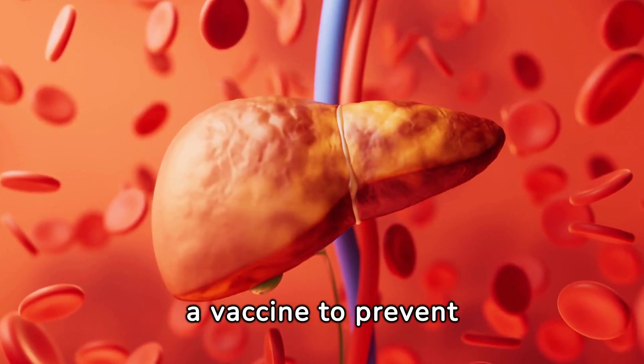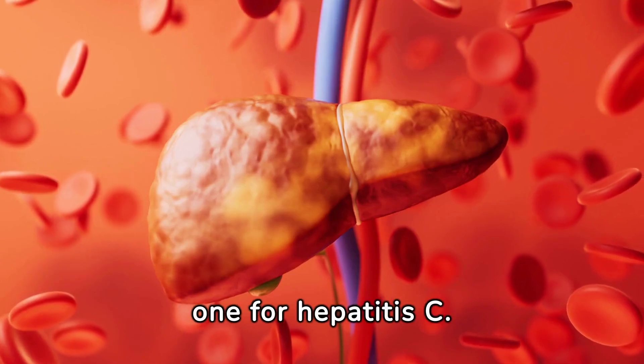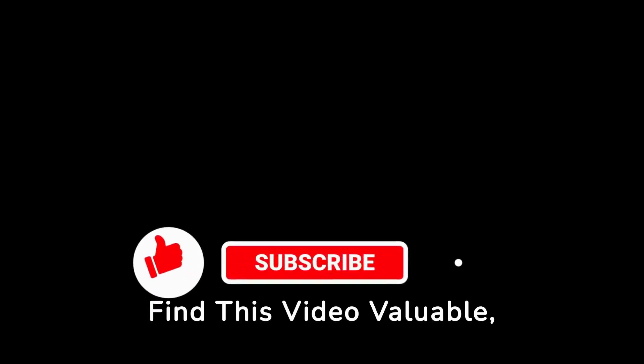There is a vaccine to prevent hepatitis A and B. However, there is not one for hepatitis C. If you find this video valuable, please like, share, and subscribe to Physiomedics.